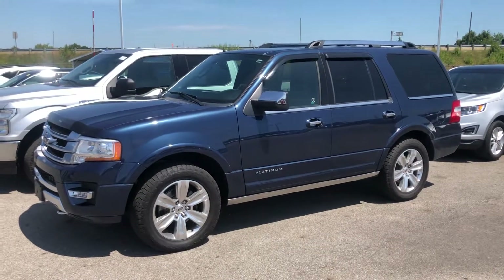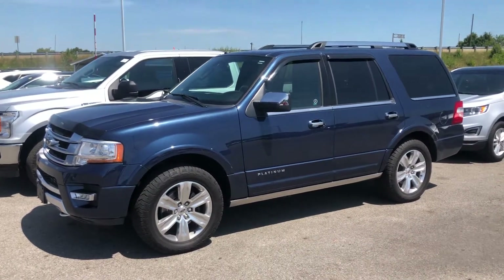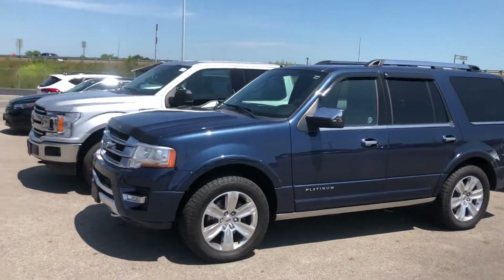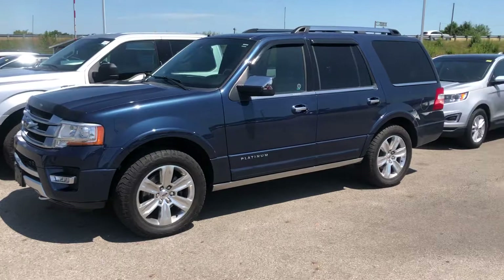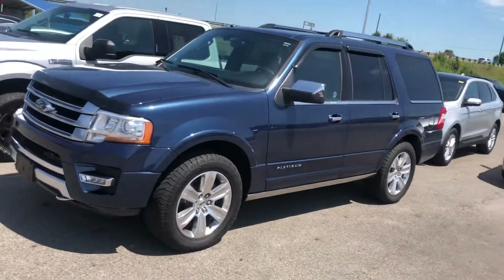Hey Dan, it's Thomas over at Rikert Automotive down here in Columbus. This is your 2016 Platinum Expedition. I know we didn't have a ton of pictures on it online, so I wanted to make sure that you could see this thing fully.